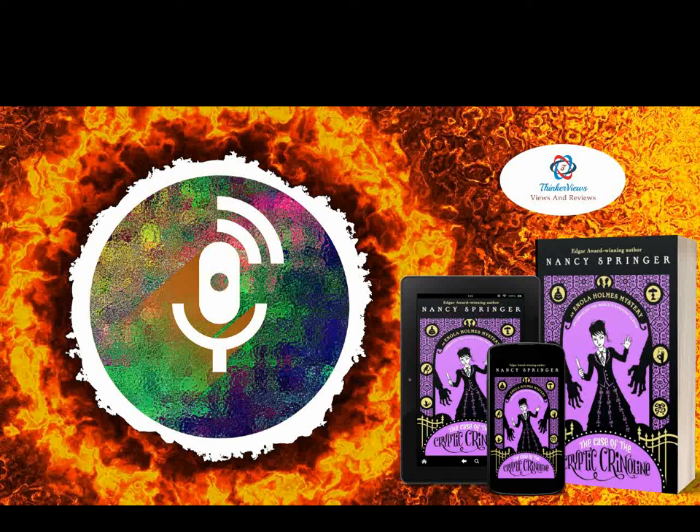Hello friends, thank you for tuning in to Think Reviews Podcasts where we share our book reviews with you. Exploring the various adaptations of the world of Sherlock Holmes stories by Sir Arthur Conan Doyle, we came across the book series by author Nancy Springer who writes adventures featuring Sherlock's much younger sister Enola. We have reviewed the first four books of this series here on Think Reviews platform.